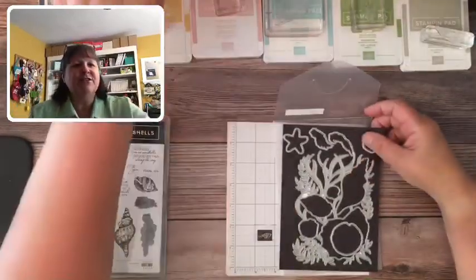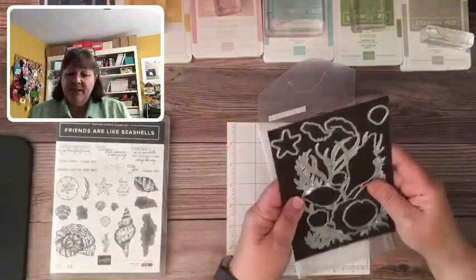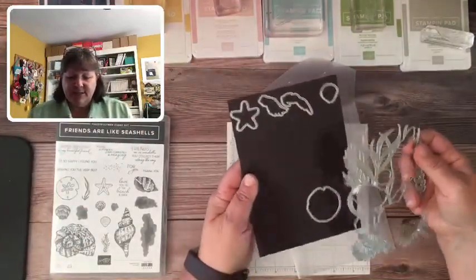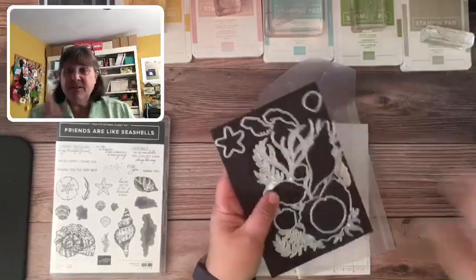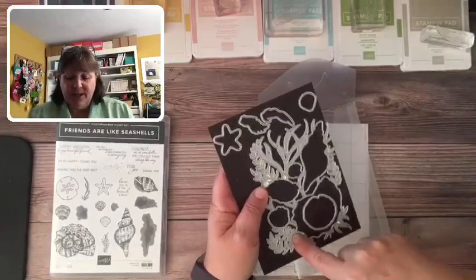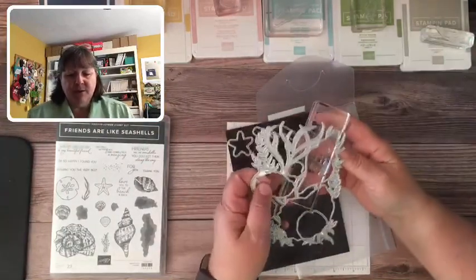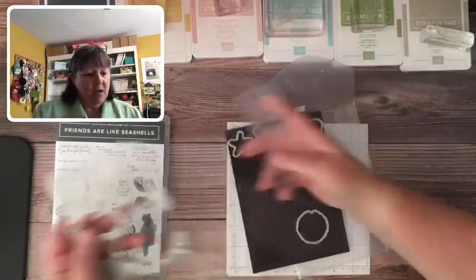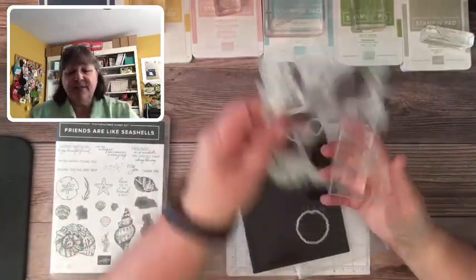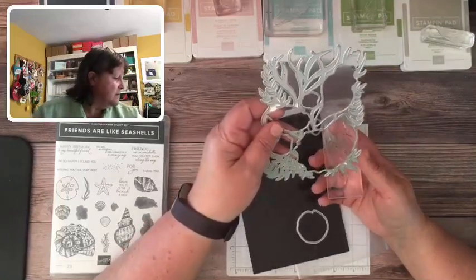Welcome Bev, glad you're here today! Here is our die set — dies for the coordinated images. This is all one big piece and I'm going to show you why it's really cool that it coordinates with our embossing folder. The stamps will also cut out with this die. There's a way to make kind of a template — actually, forget I said that.